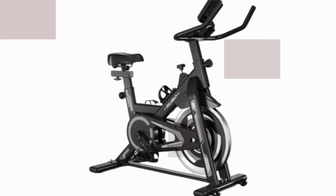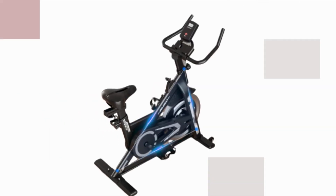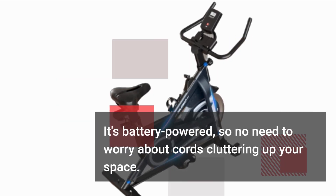What a steal! And for those who like choices, this bike comes in a sleek gray-black color. It's battery-powered, so no need to worry about cords cluttering up your space.